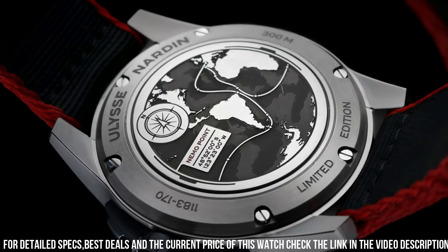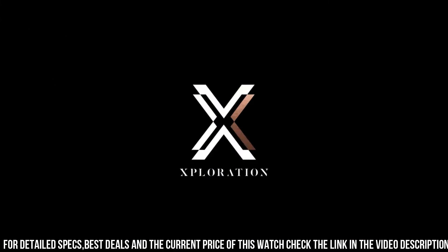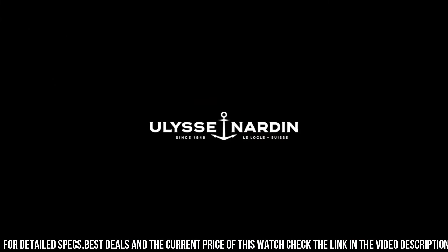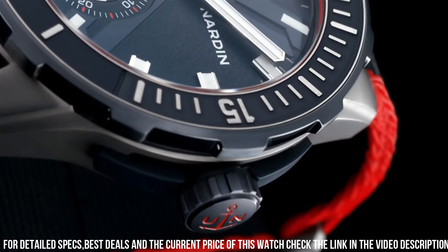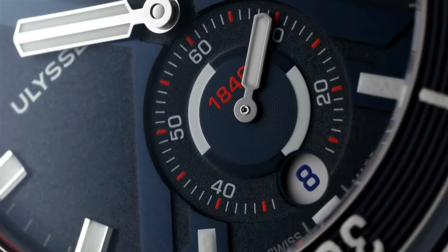Bezel function: unidirectional. Calendar: date. Special features: power reserve 48 hours. Movement: automatic self-wind, caliber UN-150 manufacture. Water resistant depth: 300 meters.